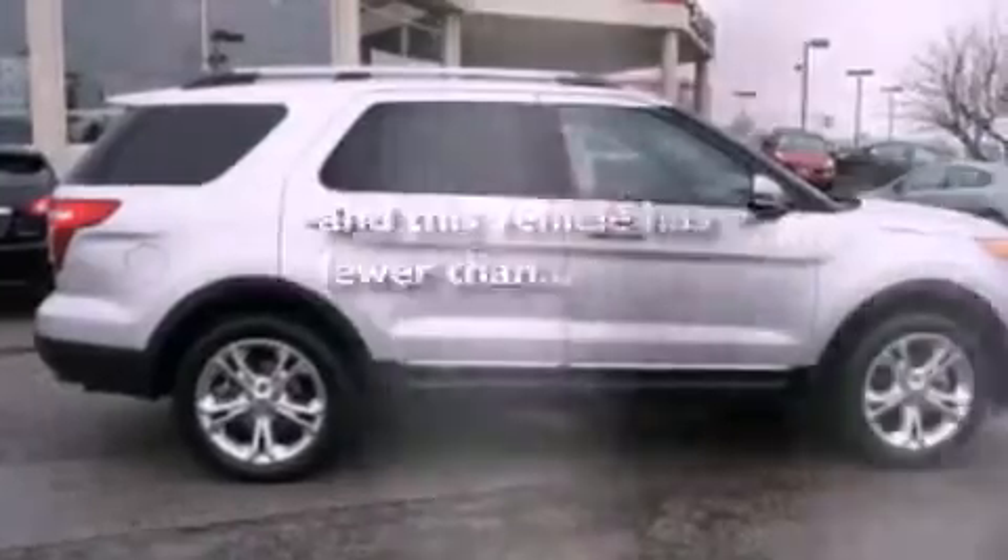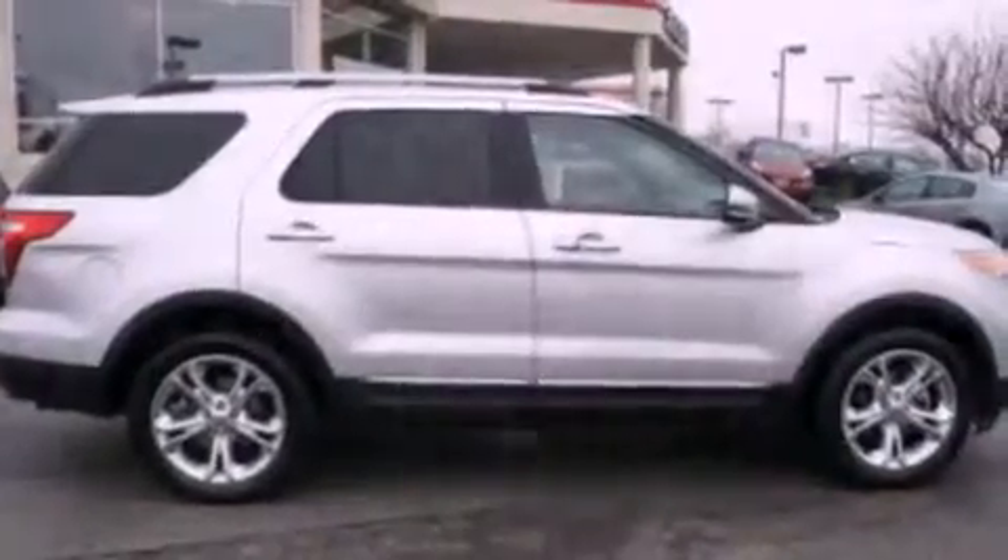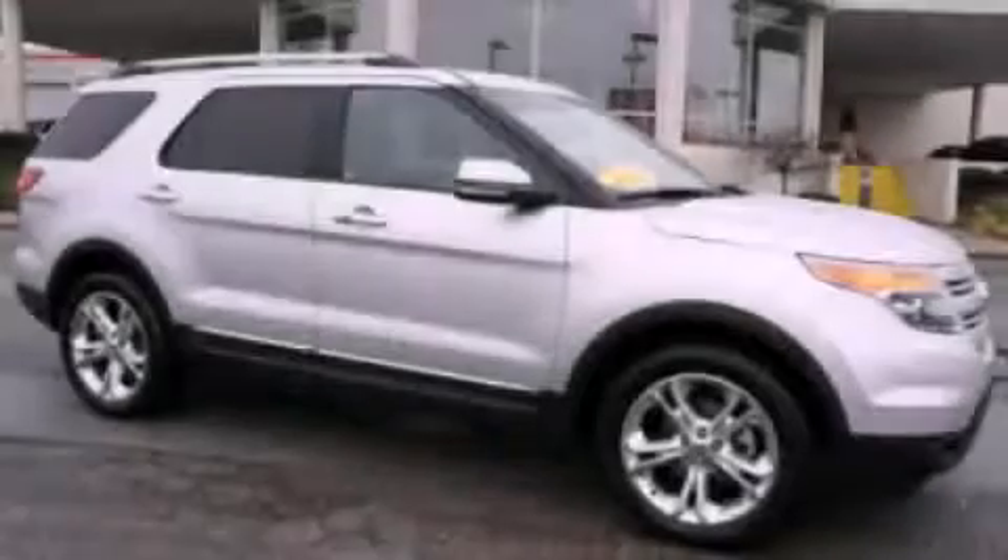This vehicle has less than 26,000 miles. Contact us today and schedule your opportunity to see this automobile in person.